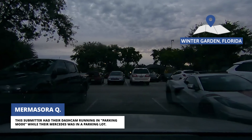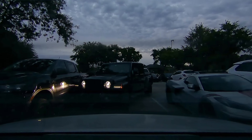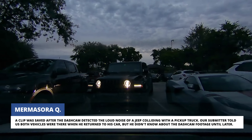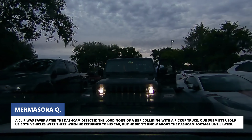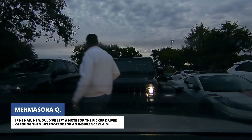This submitter had their dashcam running in parking mode while their Mercedes was in a parking lot. A clip was saved after the dashcam detected the loud noise of a Jeep colliding with a pickup truck. Our submitter told us both vehicles were there when he returned to his car, but he didn't know about the dashcam footage until later. If he had, he would have left a note for the pickup driver offering them his footage for an insurance claim.